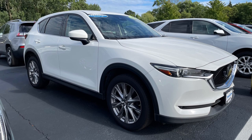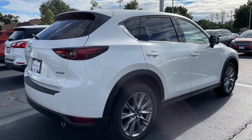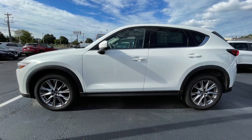Painted a stunning snowflake white pearl mica, this compact crossover wears Mazda's top trim level Grand Touring and adds the premium package, which should indicate how loaded this example is.